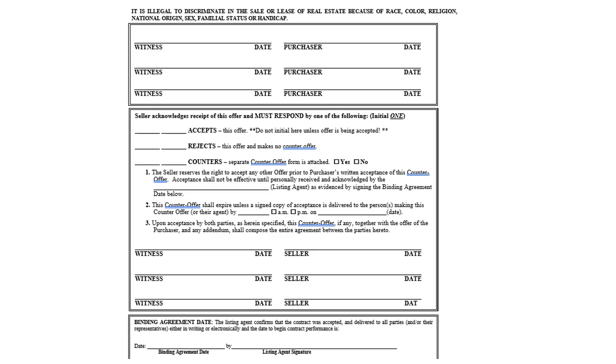The witness section requires that you cannot sign as a witness if you did not actually see the purchaser sign. If you watch them sign with a pen — a wet signature — you can witness it. For electronic signatures, a witness is not required. If it is your listing, please make sure your seller either accepts, rejects, or makes a counter offer.